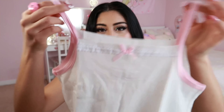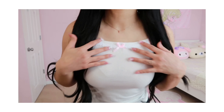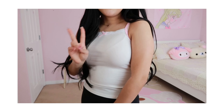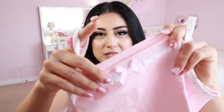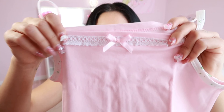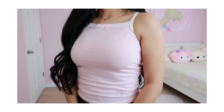There's one that's just plain white with cute little pink ribbon in the front, and then there's a pastel pink one with lace trim in the front and a cute little bow.